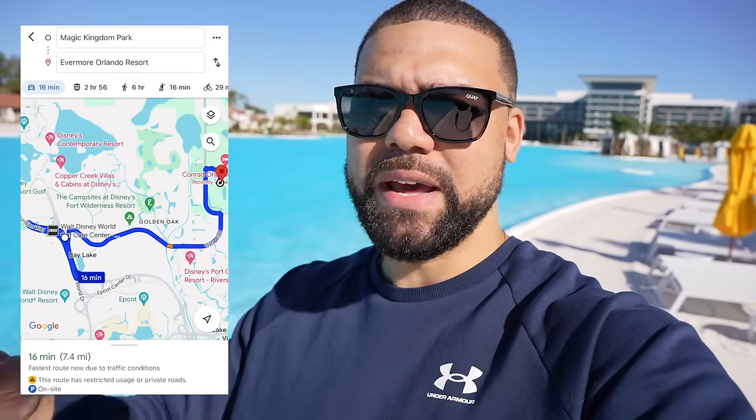This resort offers such a unique way to vacation, and one of the best perks of staying here is that it's pretty close to Walt Disney World. It only takes 16 minutes from here to the Magic Kingdom, and this resort offers included shuttle transportation to the parks. The resort also offers over 70 vacation homes that you can rent, plus flats and hotel rooms. Part of this resort just opened about two months ago, and it's expected to fully open sometime in March 2024.